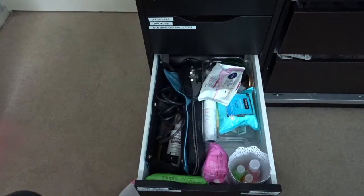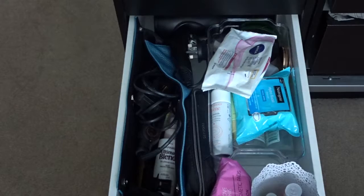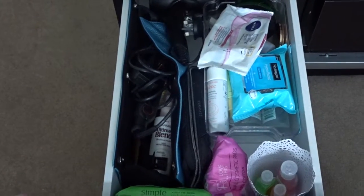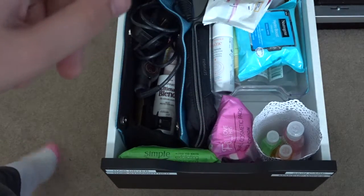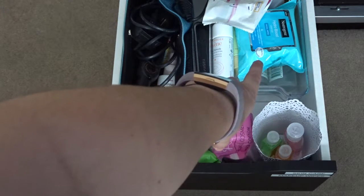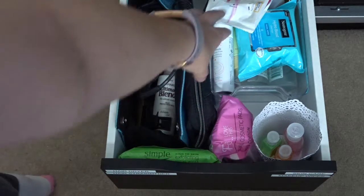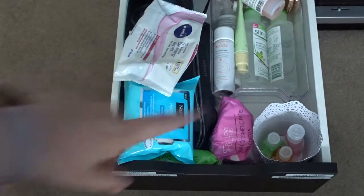This drawer is for my skincare and hair supplies — my hairdryer, my straightener, and my brushes go here. Down the bottom I have some face wipes, extra cotton pads that didn't fit in the drawer above, and a little IKEA container with some hand sanitizers. Up here in this bin — I got this from Wilkinson's, only about two or three pounds, and it's brilliant; I've got these in my fridge as well — this holds all of my skincare.